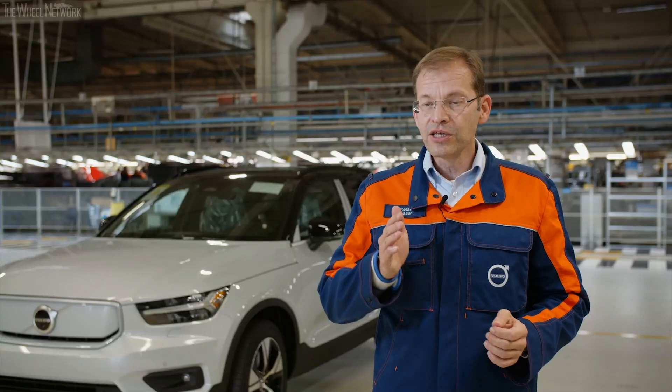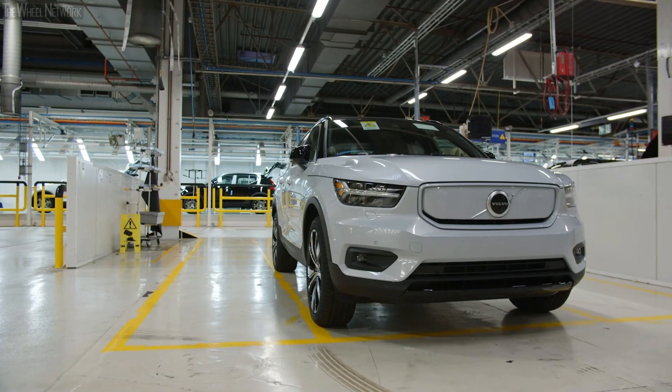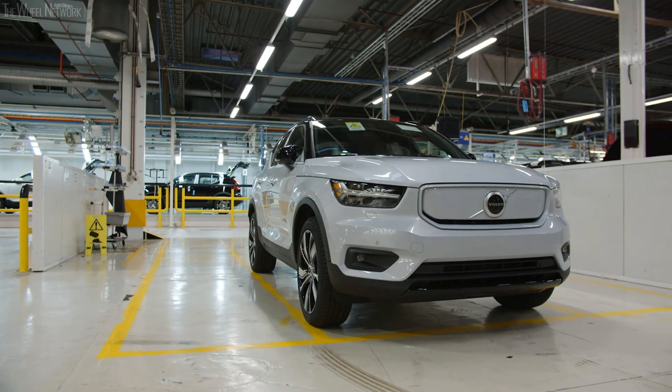Pioneering the industrialization of the first full electric car for Volvo is a great honor. This is a huge cross-functional challenge, and first I would like to thank all of the colleagues in the plant for launching the product today.